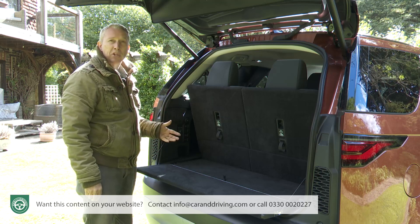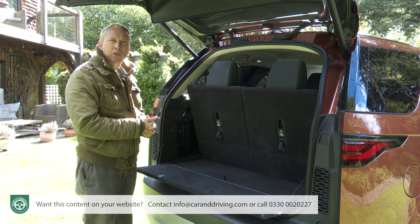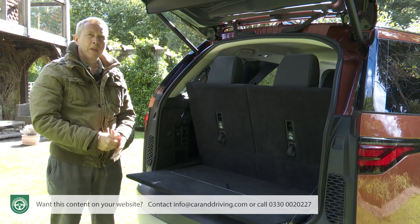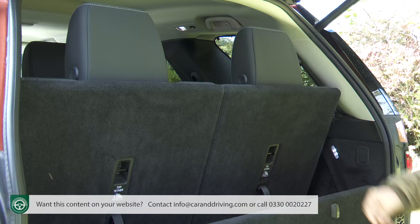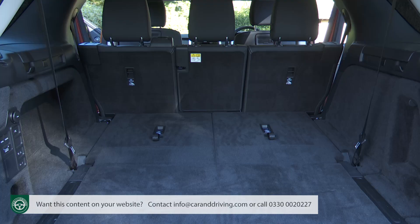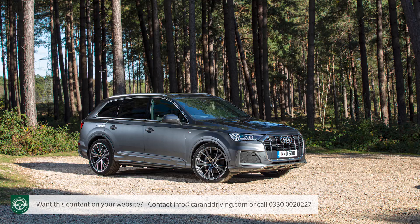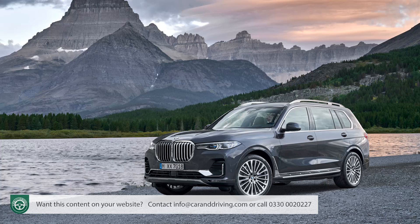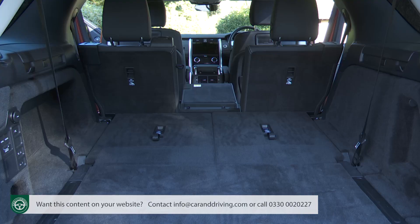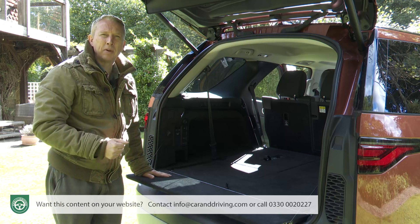Drop the two third-row chairs into the floor using the provided straps, and a huge 1,137 litres of capacity will be freed up. It's not quite a class-leading figure, but it's enough for up to nine carry-on suitcases — an Audi Q7 can take 10 while a BMW X7 from the next class up can swallow 11 with five seats in use. Thanks to the 40-20-40 split second-row seat back of this improved Discovery 5, you can now push longer items like skis through into the cabin without disturbing a couple of middle-row passengers.